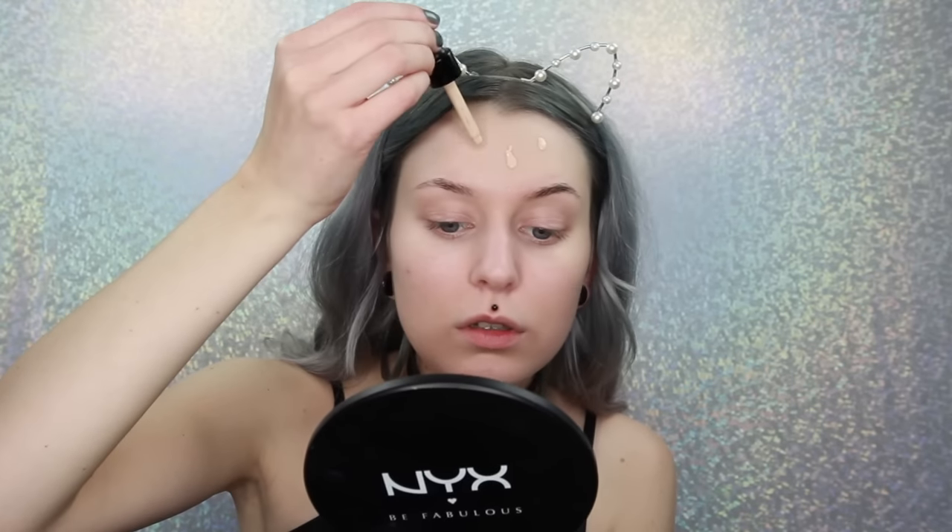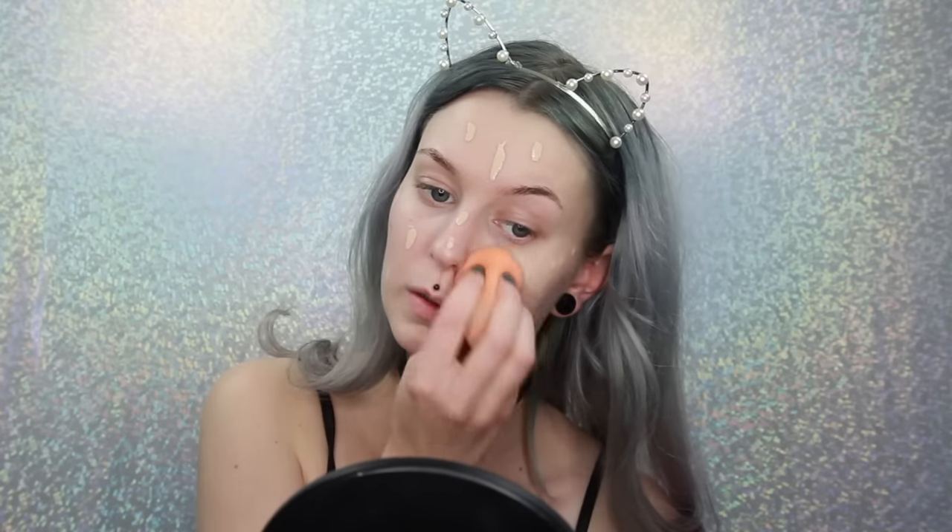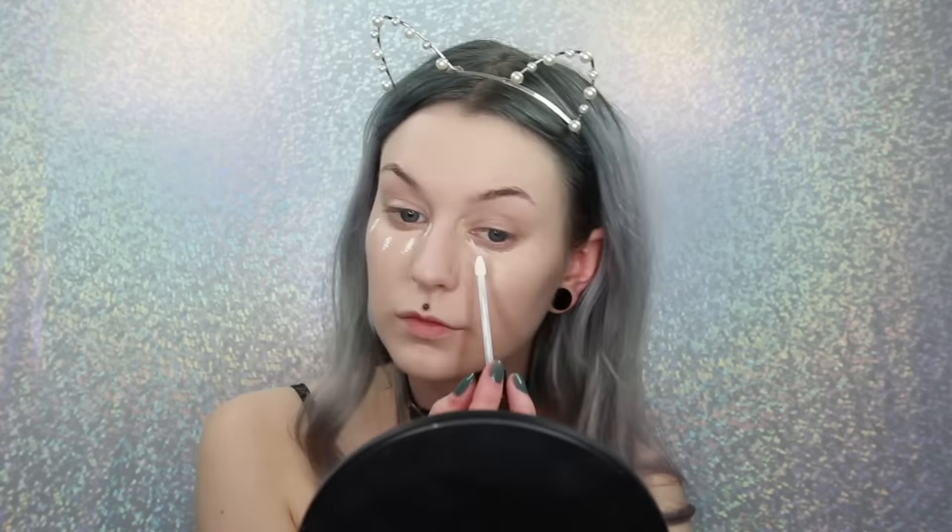For foundation I will use the new NYX Total Control Drop Foundation in the shade 02 Alabaster. For concealer I will use the Born This Way from Too Faced in Very Fair and I will mix it with the Kat Von D Whiteout, just to lighten it a little bit. I will use this underneath my eyes and also on pimples and stuff.